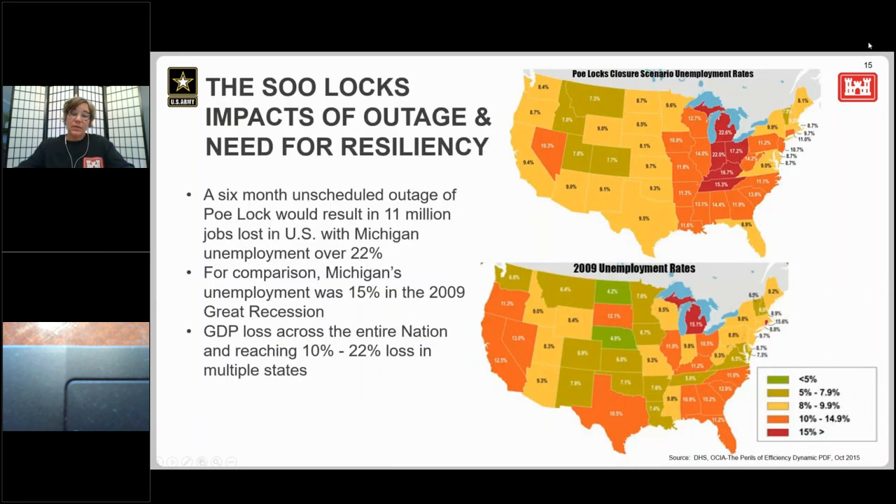It's estimated that within two to six weeks of an unscheduled closure of the Poe Lock, 75 percent of our nation's high-strength steel production would cease, impacting automobile, appliance, and heavy equipment manufacturing across the country. A six-month unscheduled closure of the Poe Lock would result in about 11 million people being out of work. For comparison, a six-month closure would result in exceptionally high unemployment rates in the Great Lakes states and in the south where those factories are. Ensuring reliability of the Soo Locks is critical, and we're ensuring this reliability through construction of this new lock in the same dimensions as the Poe to create resiliency and redundancy.